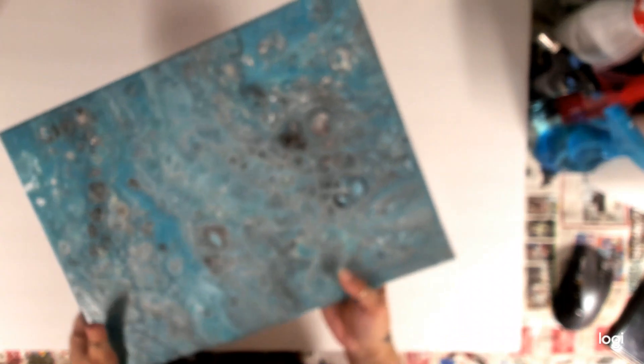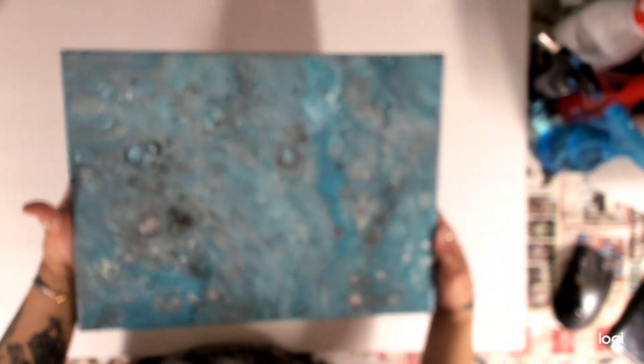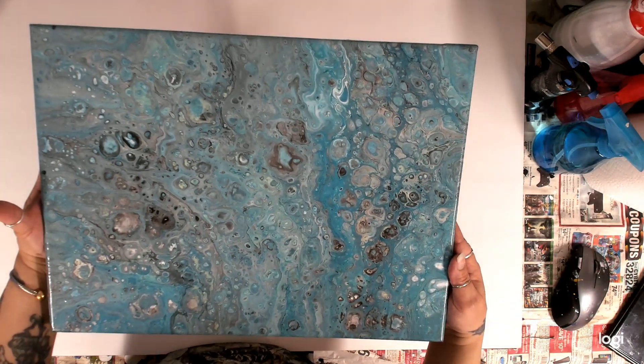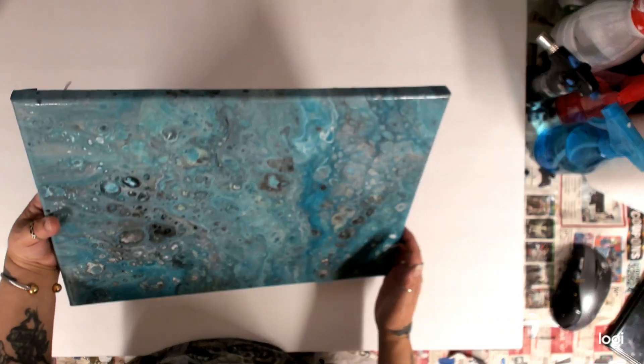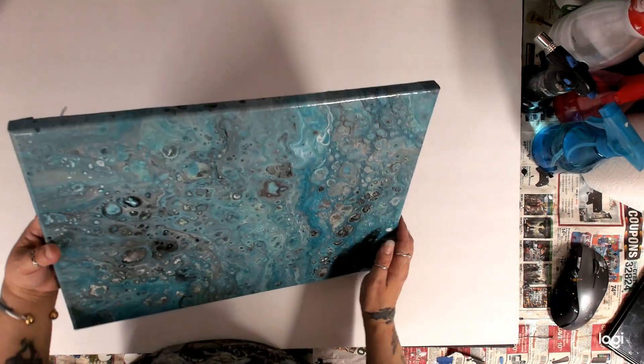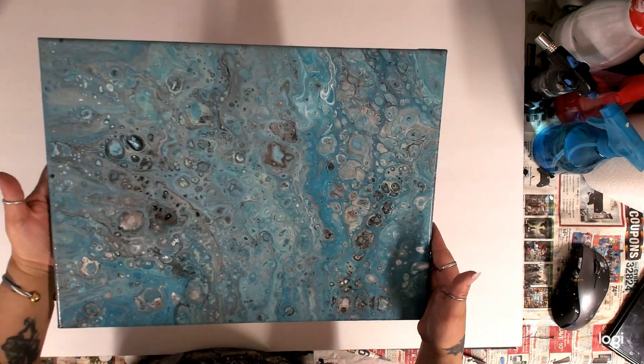This next one is also an older one from back when I first started. It's more blues — teal, white, and black with a metallic teal look to it. That was a long time ago, but that's that one.